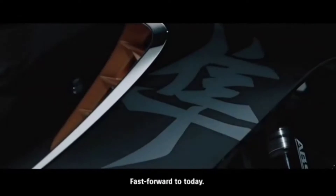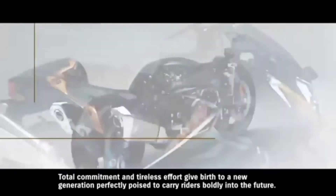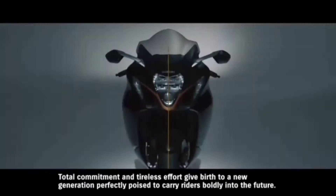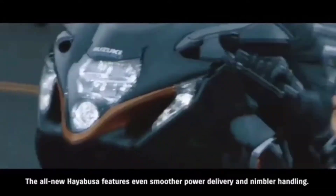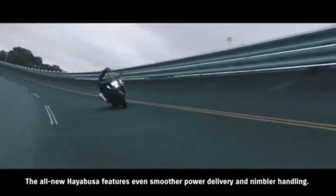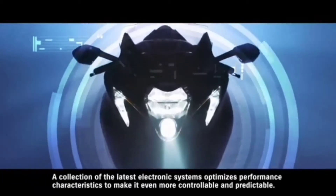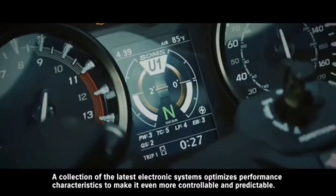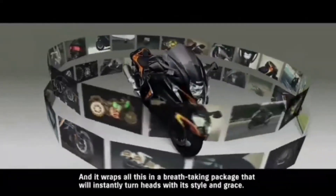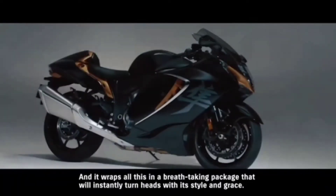Fast forward to today. Total commitment and tireless effort give birth to a new generation, perfectly poised to carry riders boldly into the future. The all-new Hayabusa features even smoother power delivery and nimbler handling. A collection of the latest electronic systems optimizes performance characteristics to make it even more controllable and predictable, all wrapped in a breathtaking package that will instantly turn heads with its style and grace.